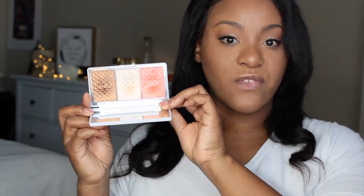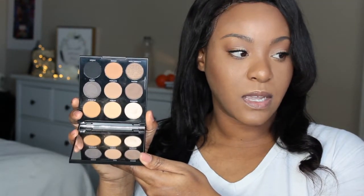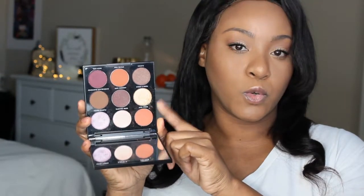This next item was also in a BoxyCharm. This is my Pure Palette — the Bronze and Brighten Palette. Very pretty colors. You have a bronzer, a blush, and a highlight. The next item I have is another Morphe palette. This is the Always Golden Palette in 9A. I also have another Morphe palette, and this one is in 9C — the Jewel Crew Palette.